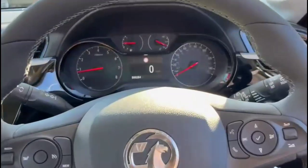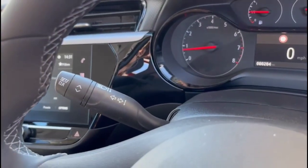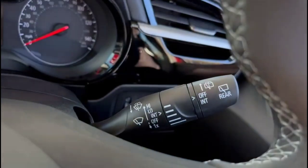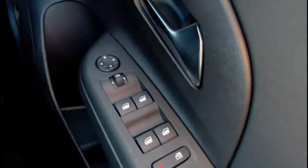Inside is a central display in the dashboard with road sign recognition, a multi-functioning steering wheel with cruise control plus audio and Bluetooth controls, automatic lights, electric mirrors, and front and rear electric windows.